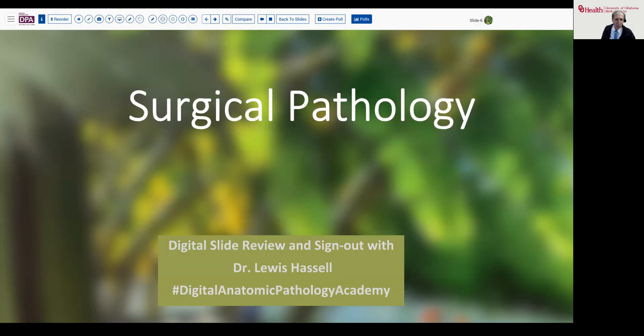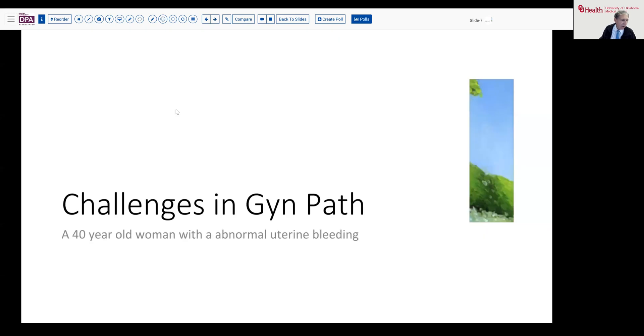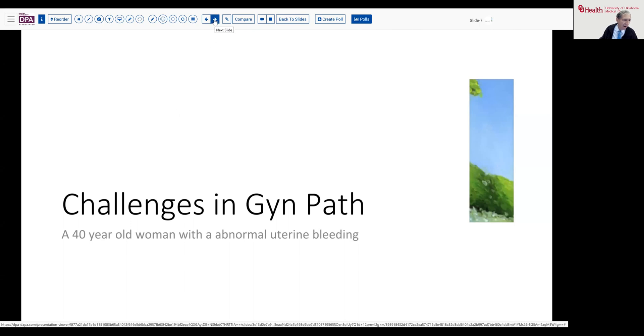Our case today comes from the realm of gynecologic pathology, and it's quite an interesting case in a number of ways. The patient is a 70-year-old woman, and she's had some abnormal bleeding — some postmenopausal bleeding — which naturally in a postmenopausal woman leads to an endometrial biopsy.